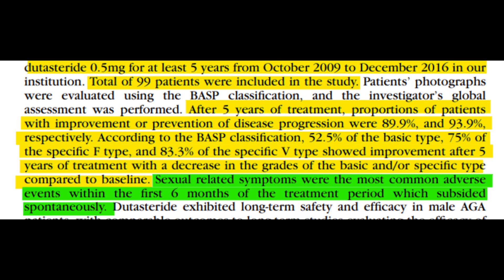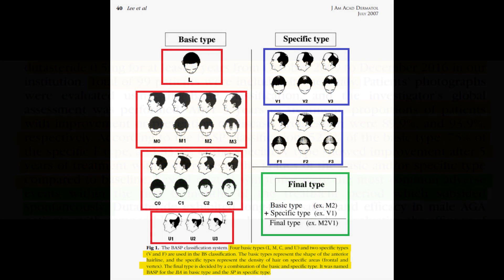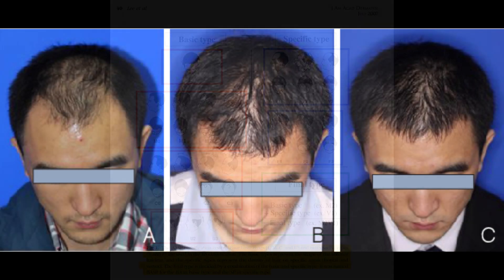It's essential to note that these calculations are derived from the percentages of patients that showed improvement. The full study has yet to be published, so we're left with this extended abstract. There could also be overlap between different groups — people who are basic type can also have a specific type. So it's not to say that only 52.5% of basic type patients improved overall; there are people who may be basic with specific F or specific V type as well.